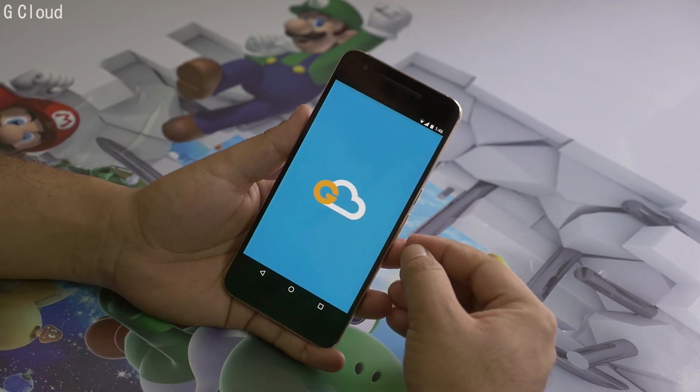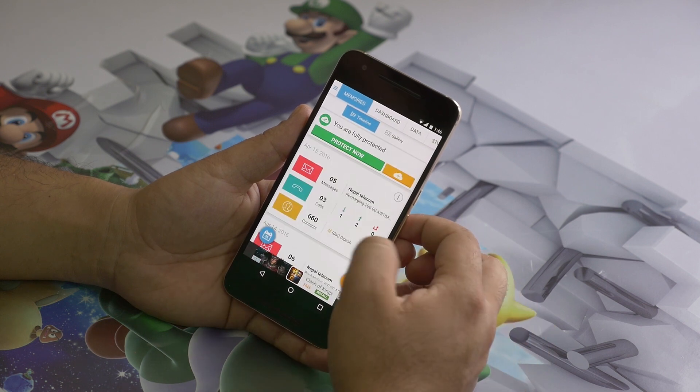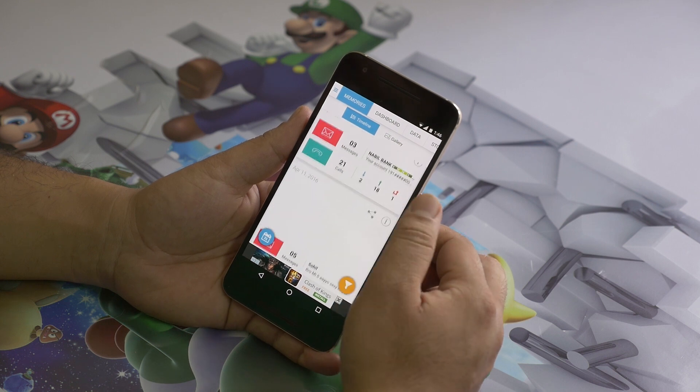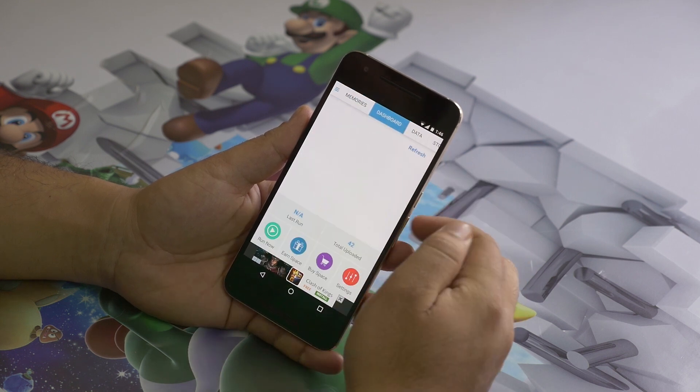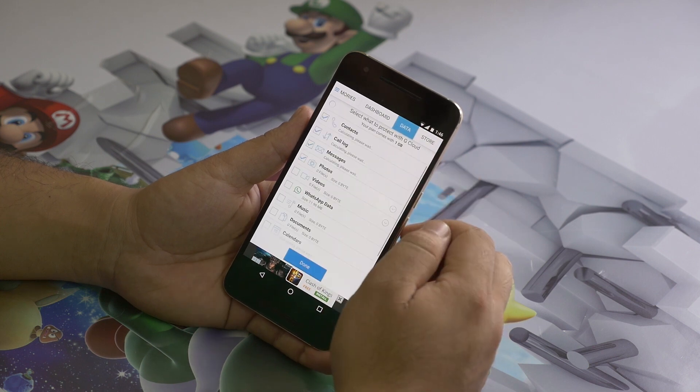Next up is Gcloud. This is a simple cloud service that lets you store your sensitive data like pictures, contacts and messages. We do have a lot of cloud services like Google Photos to store photos online, but I use this app to save my text messages and call logs, as it comes with 1GB of free storage, which is enough for all my call records and texts.